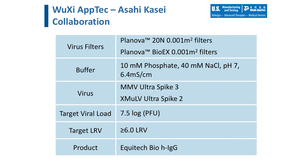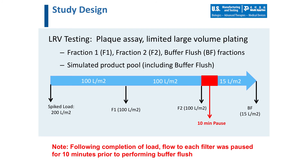The scope of the study was as follows: human IgG in a low-conductivity phosphate buffer solution would be spiked with WuXi AppTec's ultra-pure grade of MVM or XMULV at a total viral load challenge of 7.5 log PFUs. Extra volume testing would be performed to achieve a target clearance of greater than 6 logs. For each filter type, high and low operating conditions would be tested. Following virus spike, load material is processed through each filter and feed materials collected into two 100 L/m² fractions, followed by a 10-minute complete system depressurization and process pause, and a single 15 L/m² buffer flush conducted at the initial operating pressure. Each fraction was assayed separately using WuXi AppTec's standard plaque assay methodologies for both MVM and XMULV.